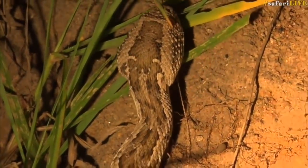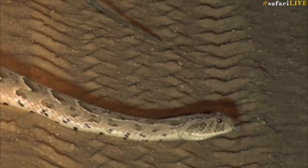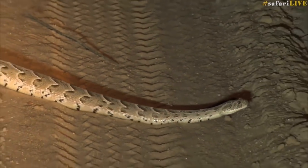The hardest ones to find are generally the snakes, as they slither through the long grass, but if you're lucky you might just find one that crosses the road.